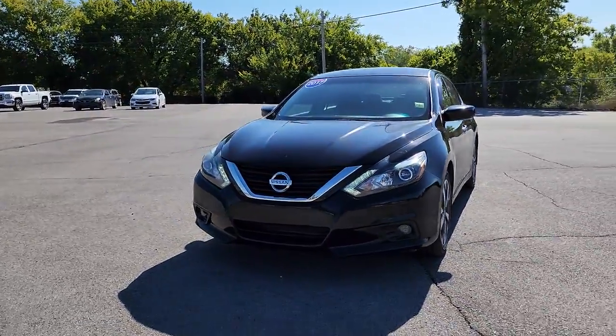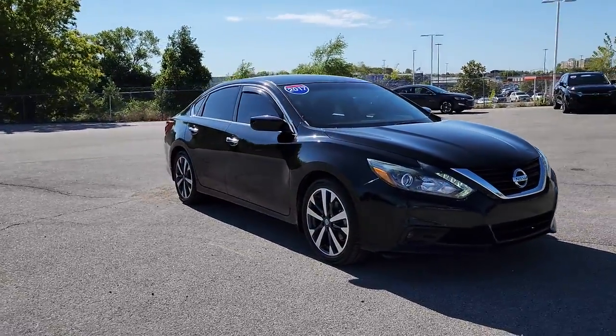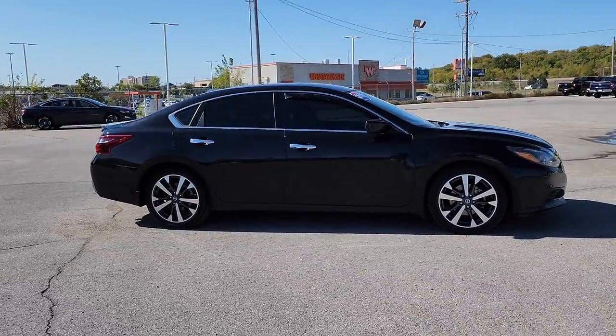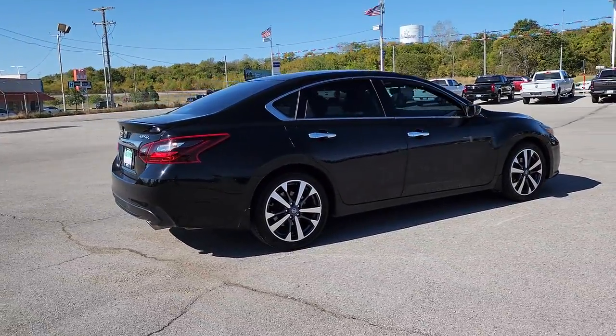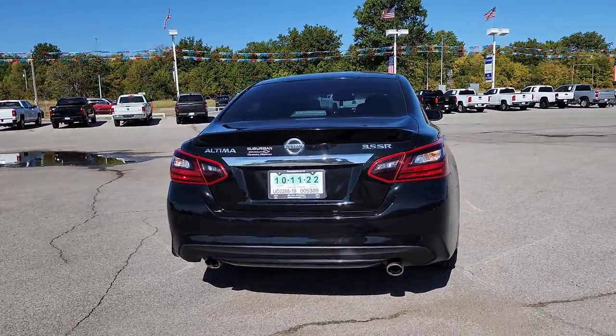Get acquainted with the 2017 Nissan Altima. With less than 100,000 miles on the odometer, this vehicle stands out from the rest. Here's a stylish, family-friendly Nissan Altima — the mid-sized sedan with available all-wheel drive and standard driver-assist safety features.